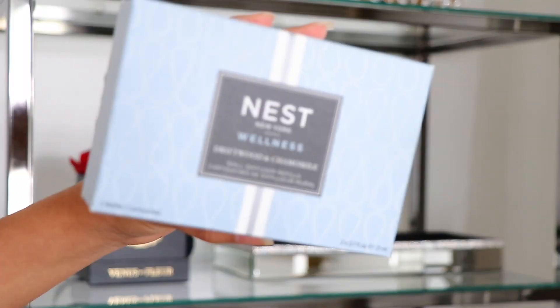This next item is not makeup, skincare, or haircare — it's from the Nest New York brand. This is their Wellness Driftwood and Chamomile Wall Diffuser refills. I tried out their diffuser a few months ago with the holiday collection and it smelled so good, so I wanted to try this one out as well. It smells so nice — I use this in my bathroom. Nest fragrances are just really nice.